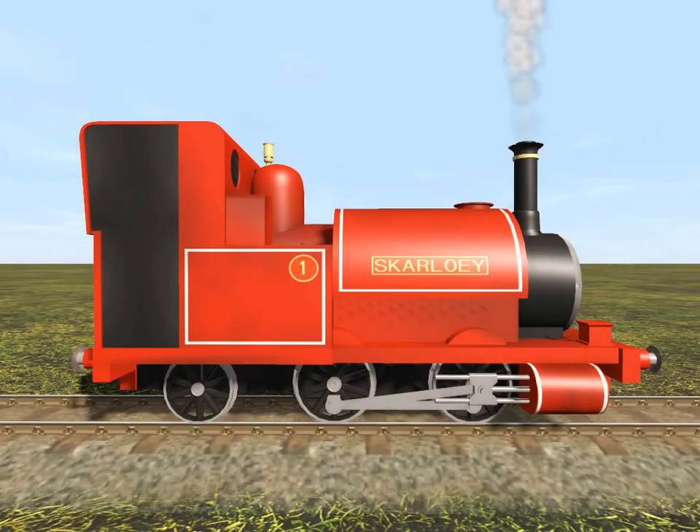Every engine on Sir Topham Hat's Railway looks different. Can you guess who this engine is? This engine is red, and it's a narrow gauge engine and has the number one on him. Have you guessed who this engine is?